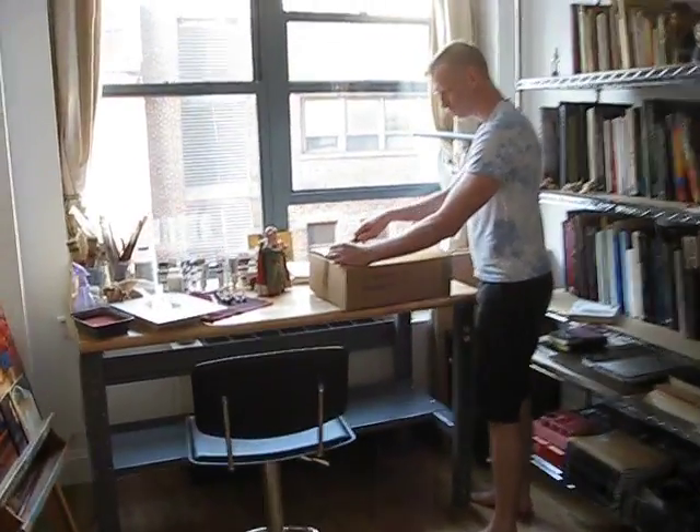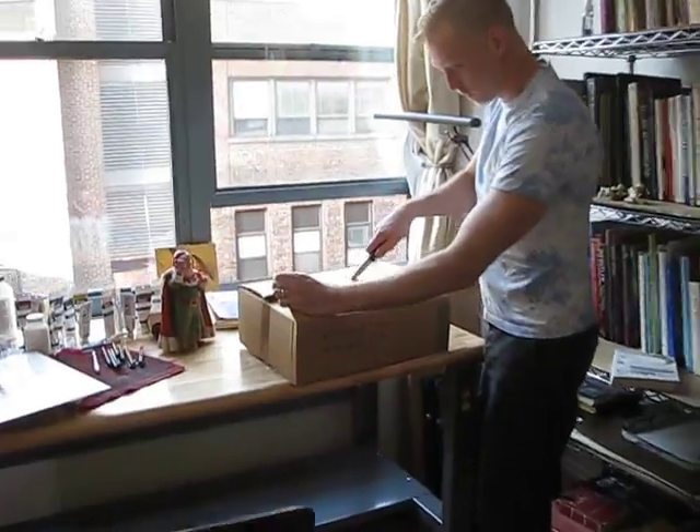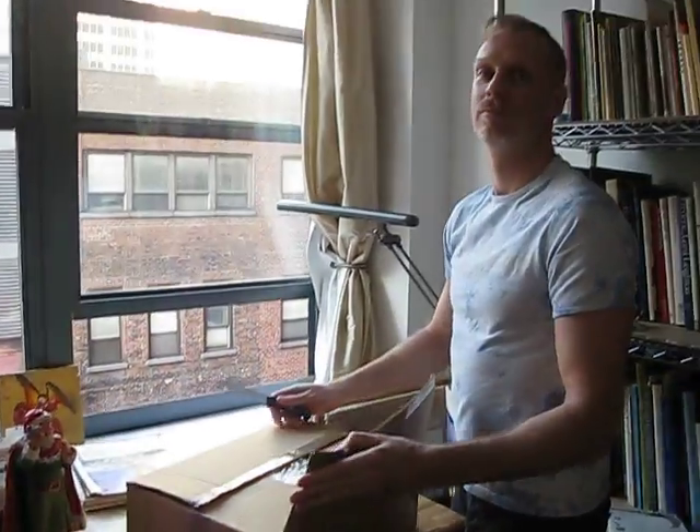Here we are, everybody, at the big, fabulous, famous studio of Kurt Walters. Kurt, say hi. Hi. I'd rather be more famous than my studio.